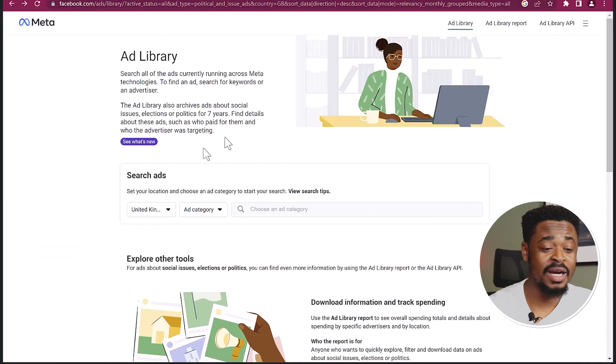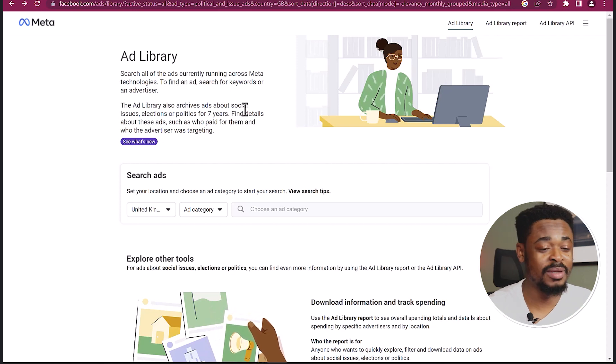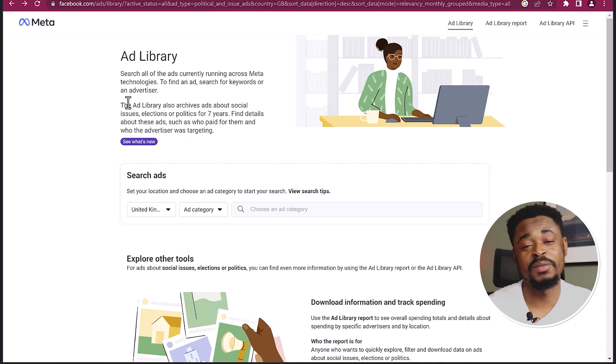To do this, we're using the Spy Tool and it's free to use. On your web browser, go to facebook.com/ads/library. This is Facebook Ads Library. You can find an archive of all the ads that have been run on the platform. Every ad that is active on Facebook, Instagram, Facebook Messenger, and all of that — you're going to find it here.